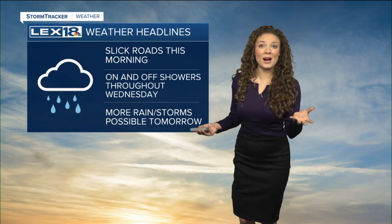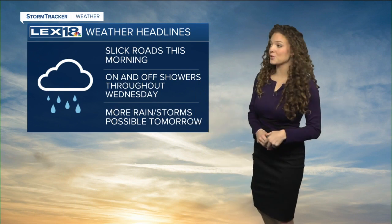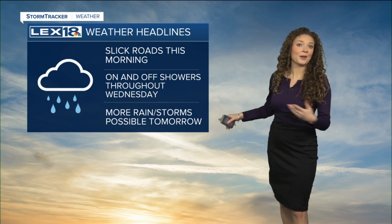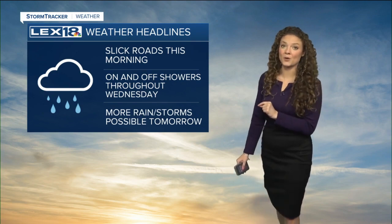Welcome back. It's a little bit of a wetter Wednesday for us here, especially during our morning hours. Those roads are going to be a little slick this morning, so give yourself plenty of time to get to work or wherever you need to go. On and off showers are going to be possible throughout the rest of the day, but we have more rain and maybe even some storm chances heading our way tomorrow. We'll talk about that in a few minutes, but let's take a look outside.